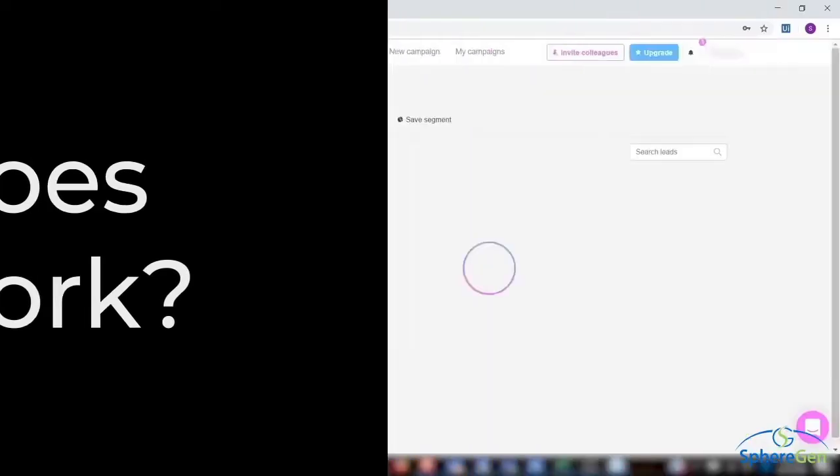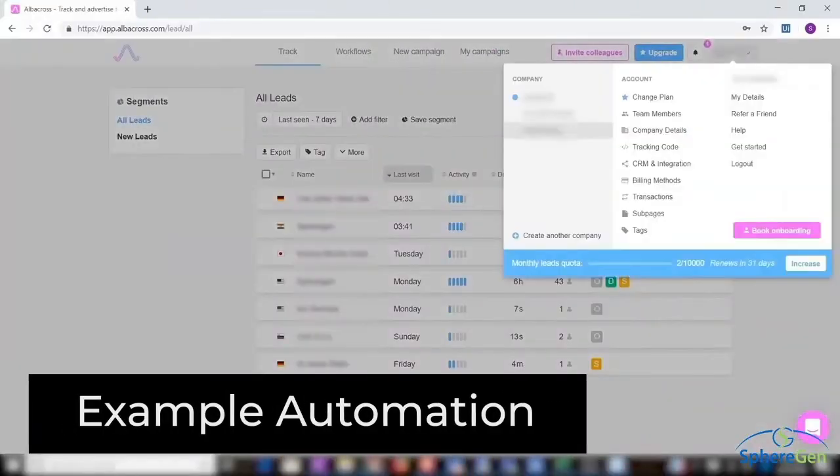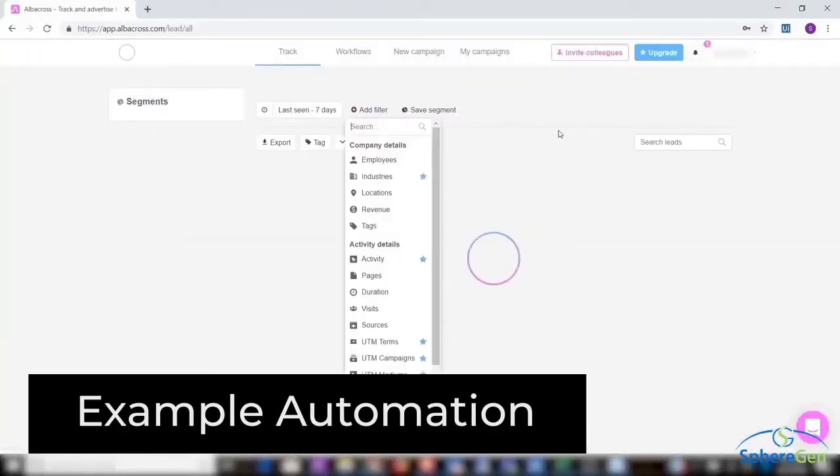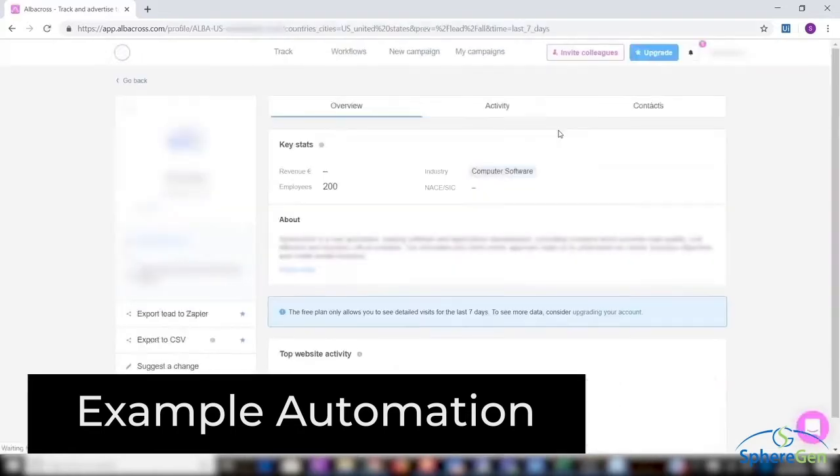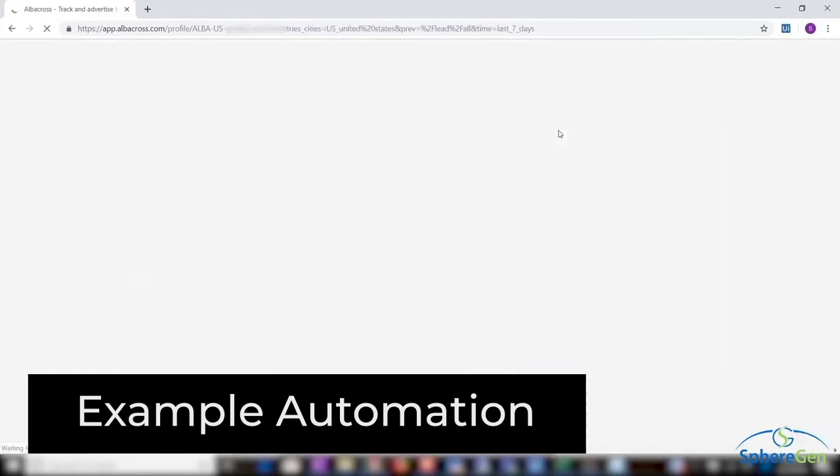How does RPA work? RPA works by having software bots interact with files, network resources, websites, and systems of all kinds. It can do anything that humans can do, only much faster and with a far greater degree of accuracy.